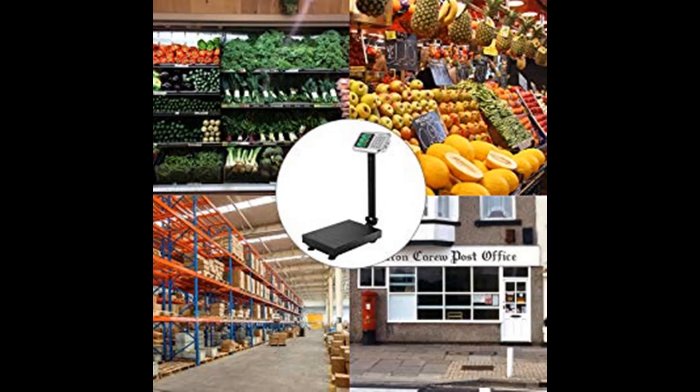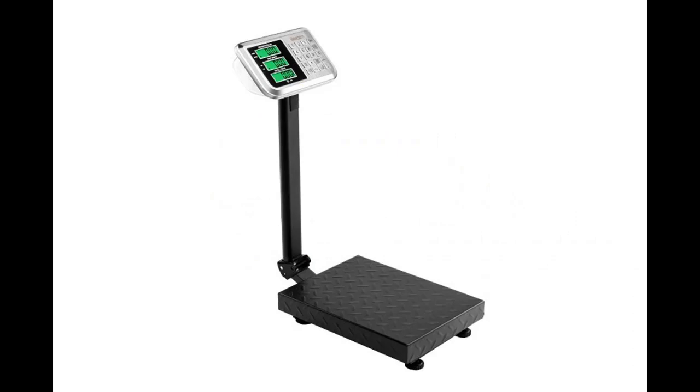If you have any questions, please feel free to contact us. Assembly is easy, easy to use and set up. The large display is easy to read, great for both indoor and outdoor use. It is suitable for post office, food industry, electronics, mines, medical industry, and agriculture.